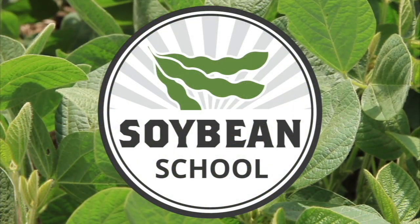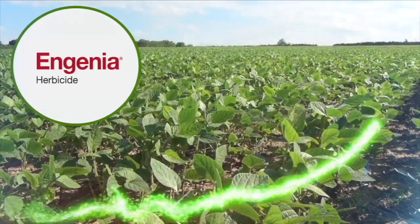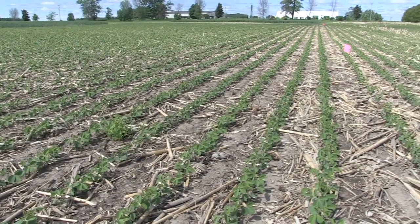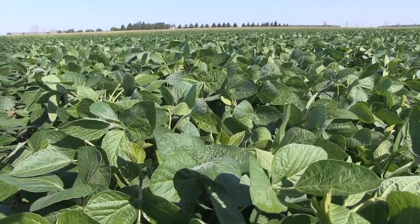The Soybean School on RealAgriculture.com is brought to you by Pride Seeds, Ingenia Herbicide, and Cruiser Max Vibrance Beans. Welcome to Soybean School, I'm Bernard Tobin. Plant 2021 is just getting underway and farmers will plant more acres of soybeans again this year. My guest today is Agriculture and Agri-Food Canada Research Scientist Craig Drury. Thanks for joining us on Soybean School.